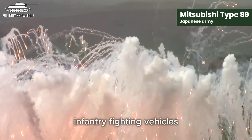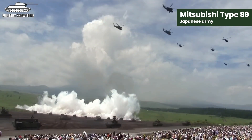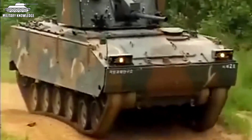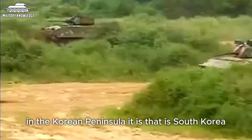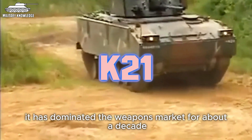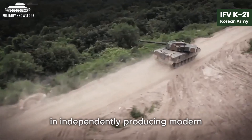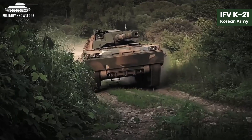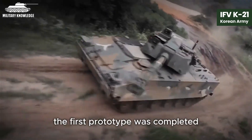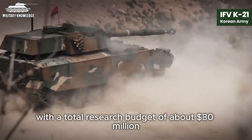The perfect combination of fast mobility and good defence capabilities makes the Type 89 a modern infantry fighting vehicle that meets various combat needs of the Japanese Defence Force. It is considered one of the best infantry fighting vehicles in Asia. Another notable name from Asia is the ally of the United States in the Korean Peninsula — South Korea. The K-21 infantry fighting vehicle is an icon of South Korea's efforts in independently producing modern armoured combat vehicles, undertaken by manufacturer Doosan DST, starting development in 1999. The first prototype was completed in 2003, and mass production began in 2009 with a total research budget of about $80 million.